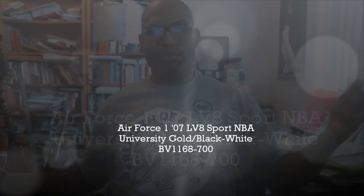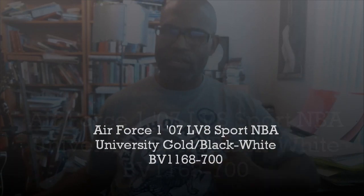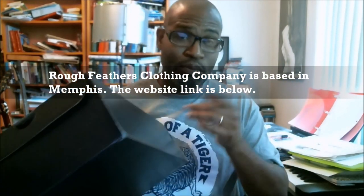Hey, what's up y'all? In honor of the University of Memphis — even though I'm San Diego State Aztec — I stay in Memphis. Penny Hardaway's first game coaching as head coach of the Tigers. Rebirth of a Tiger. Rough Feathers, the brand, made the shirt — check them out, put the website and link down here. Rough Feathers clothing, Memphis based.